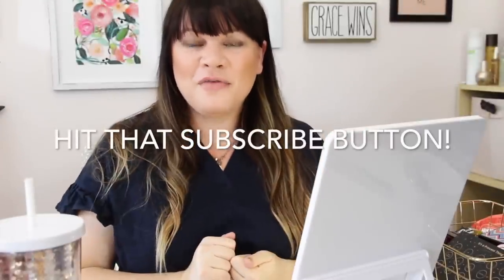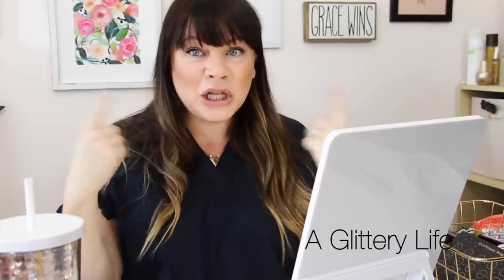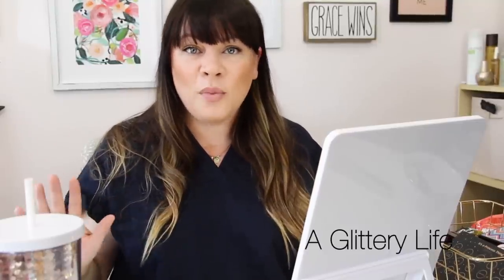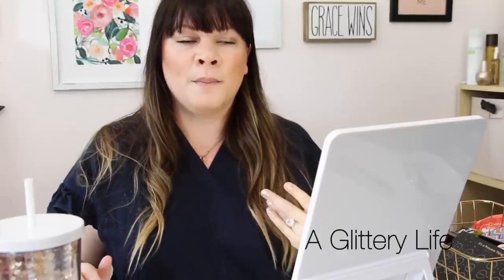Hey everybody, welcome back to A Glittery Life. I have a video you guys always request: a get ready with me. This is a really easy, very natural everyday wearable makeup look. I'm going to show you every step to get this face. This is a very normal everyday face, similar to what you'd do on a campaign or photo shoot, except for that you'd use more cream products instead of powder products.